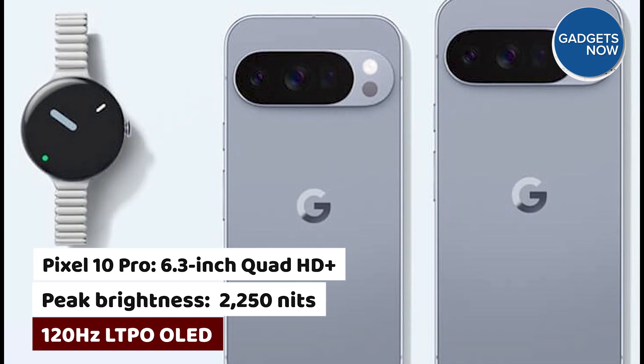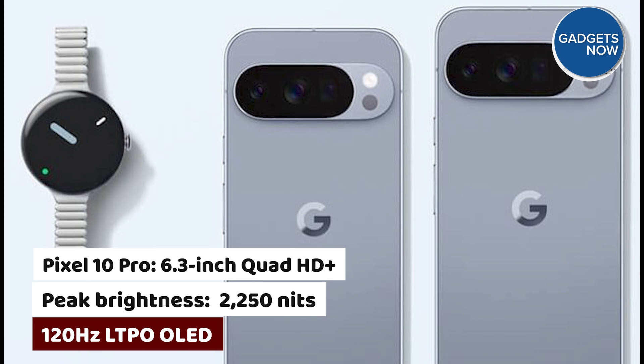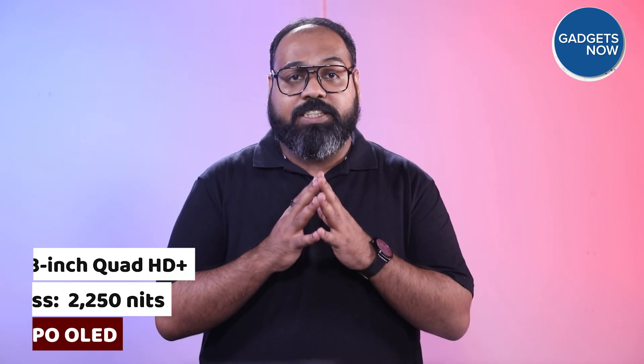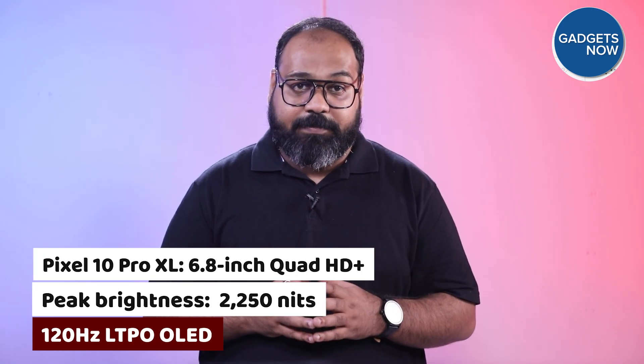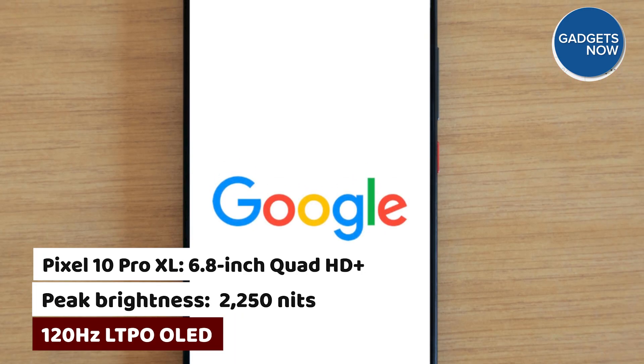The Pro and Pro XL models will step up to 120Hz LTPO displays, with the Pro at 6.3 inches and the Pro XL at a massive 6.8 inches. They are also getting a brightness boost to 2050 nits.